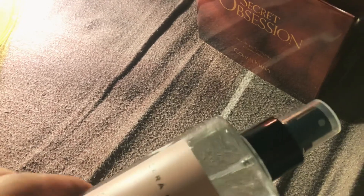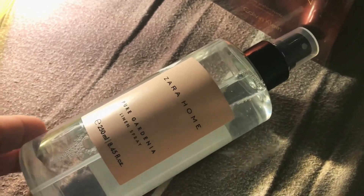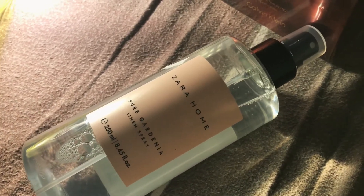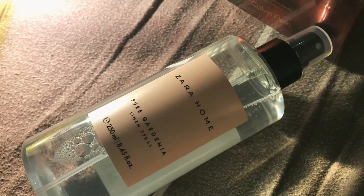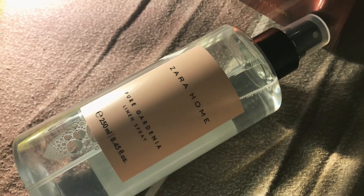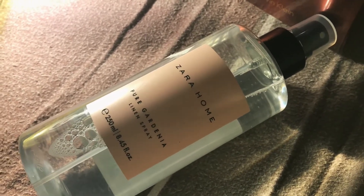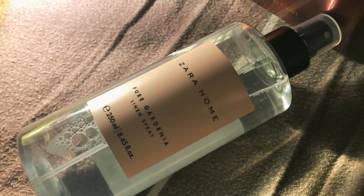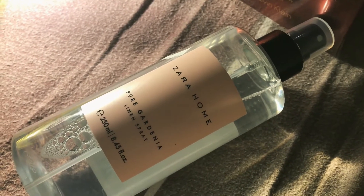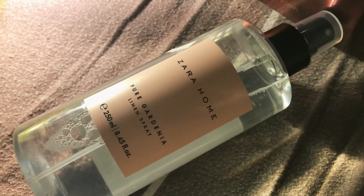I accidentally found this linen spray by Zara Home — they have a separate store and they sell all types of things for the home. I found this linen spray on sale for like three euros. I smelled it because it's gardenia scented, and guys it's beautiful — it's a very creamy, green, dewy gardenia. I think it's stunning. I'm definitely going to spray my room and the bathroom with it. If you find this one, give it a smell — it's a really good one.